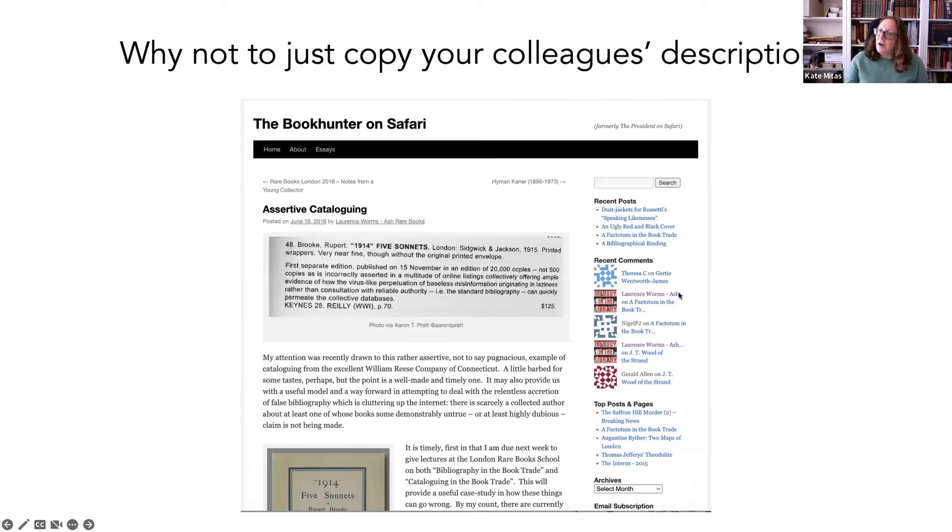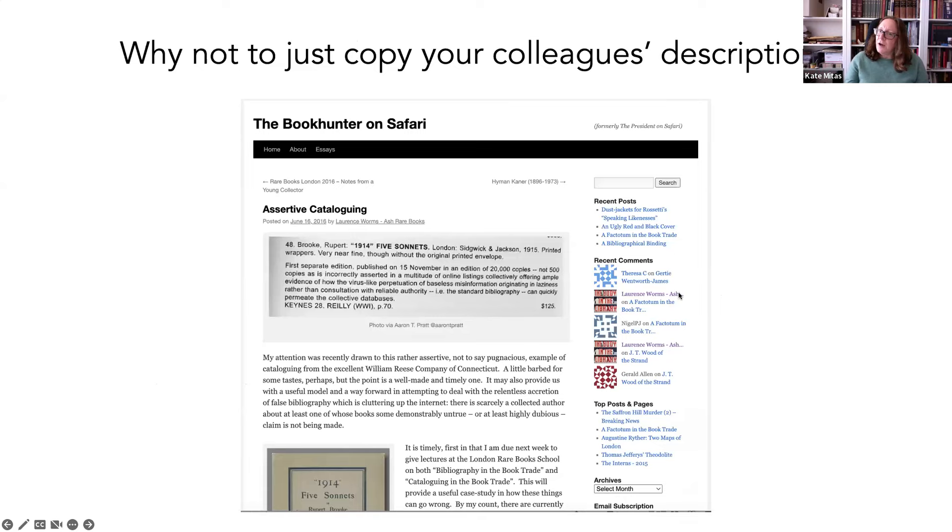The other thing that goes along with that is to examine your own assumptions and biases. It's really easy in this business to think that because we've handled something similar, we might know what the next thing in front of us is. You always have to question your own arguments and make sure the evidence you're coming up with can stand up to somebody else following in your trail. This leads me to a personal bugaboo: in the trade, there is the tendency — people say 'when you buy this item, you buy the description.' There's a really good article about why not to just rely on your colleagues' descriptions by Lawrence Worms in his blog, The Book Hunter on Safari. It's called 'Assertive Cataloging,' and he traces how a mistake was copied from one bookseller to another — somebody mis-cited an edition and made a copy sound much more valuable than it really was.